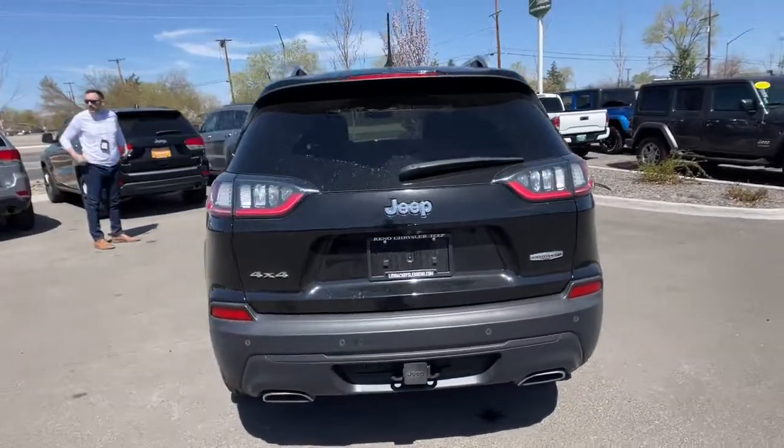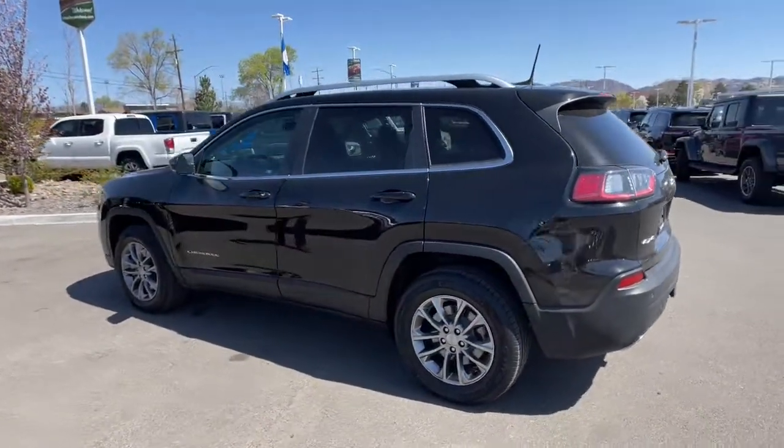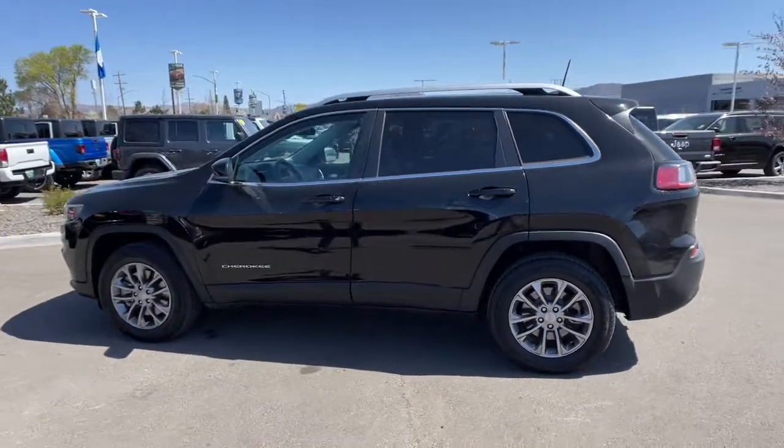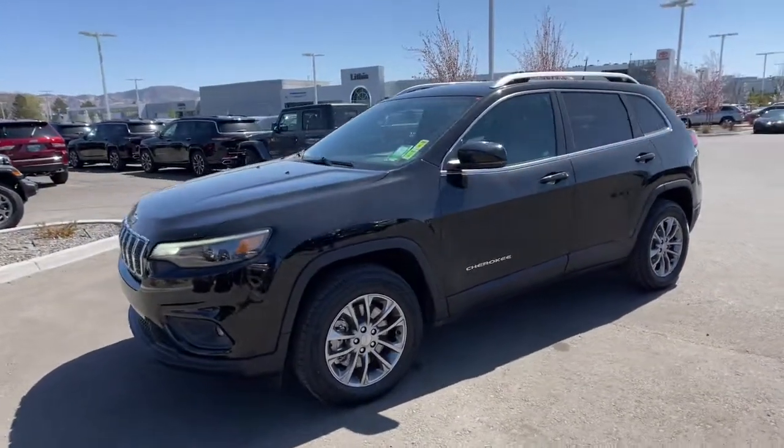Its generous cargo capacity, safety technology, off-road capability, and passenger-friendly interior infuse each journey with confidence. These are just some of the great options this vehicle comes with.